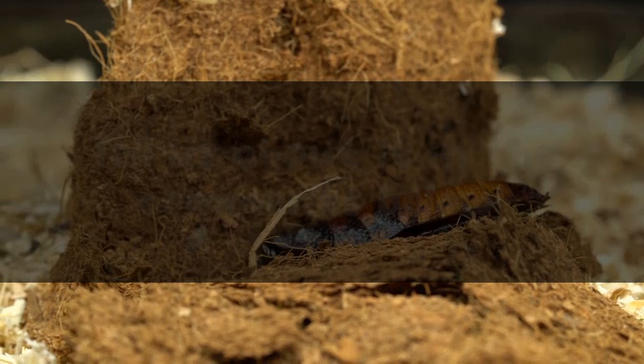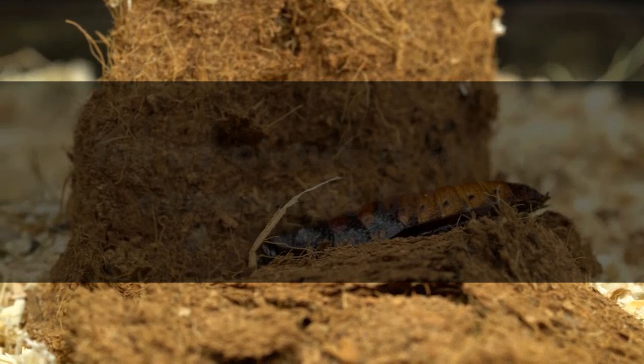Have you ever spotted a white roach? What was your first reaction? Tell us about it in the comments below.